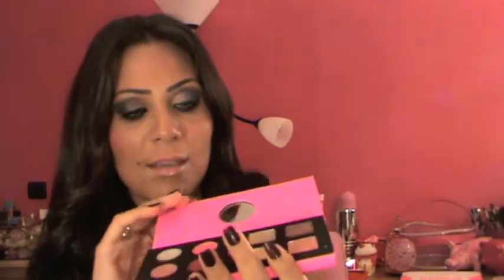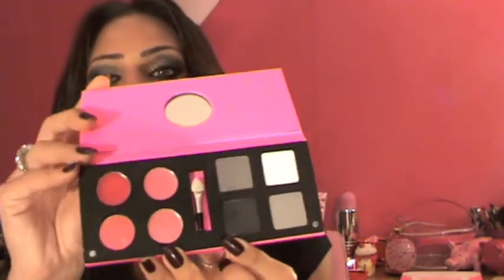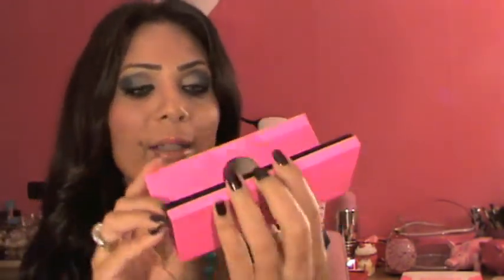Speaking of my makeup, I really wanted to show you this palette I got from Italy by a brand called Get Me Gorgeous. I love the packaging — it comes with four eyeshadows and four lip glosses, and when you flip it you get more eyeshadows and more lip glosses. It's a very nice palette and that's actually what I'm wearing today.